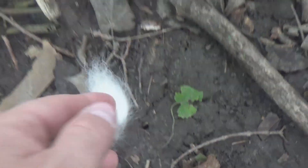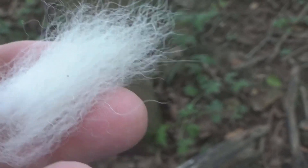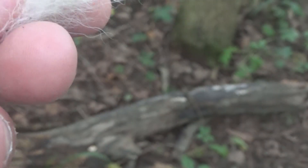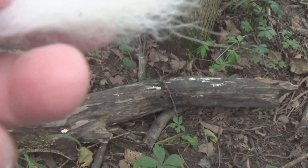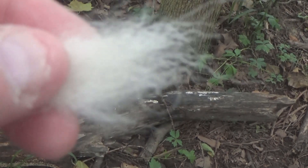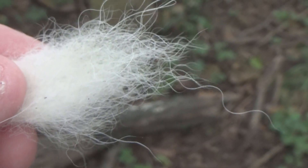And we are back to this fur. It could be a rabbit. It also could be from the tail of a deer. I'm not sure what it is. It's either from a rabbit or possibly from the tail portion of a deer.